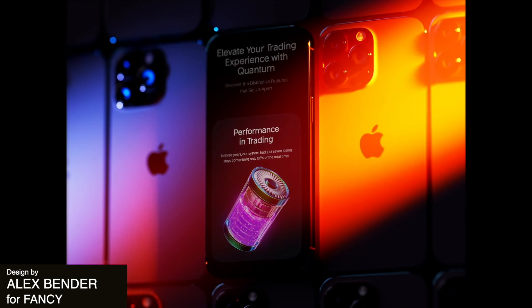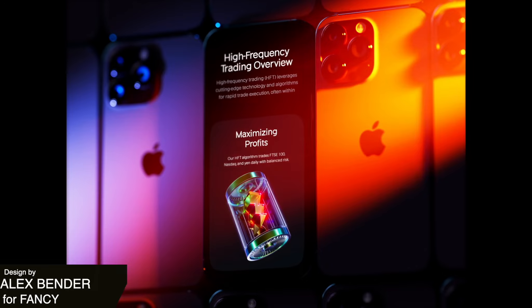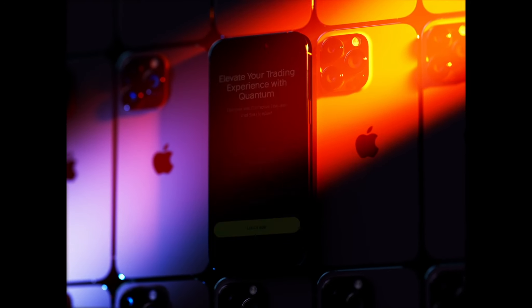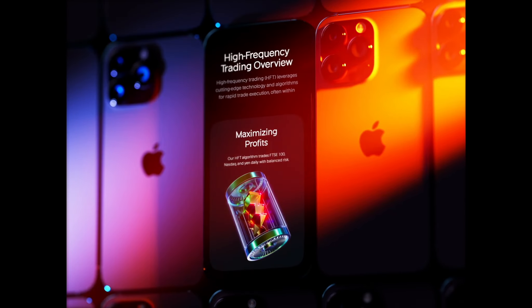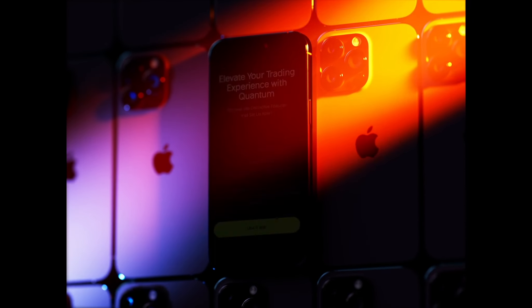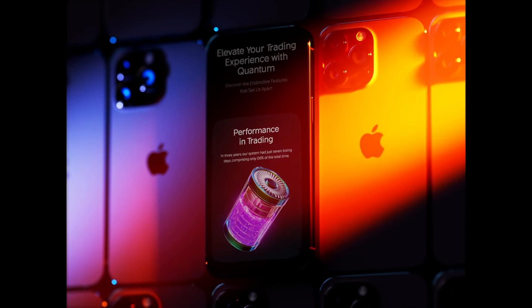Next up, we have this very futuristic aesthetic. The animations are very enhancing to the user experience because there's otherwise a lot of text, and it just gives something for your eye to gravitate towards and keeps the user really engaged.